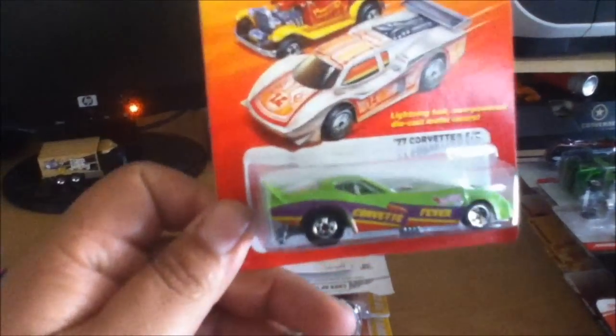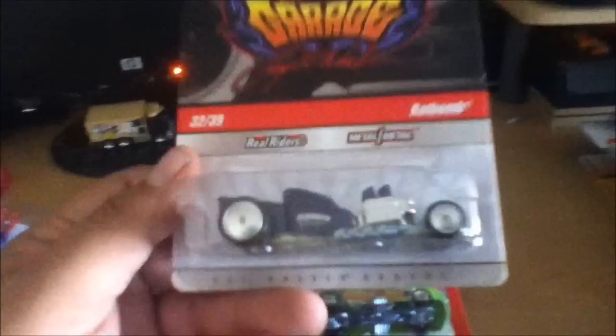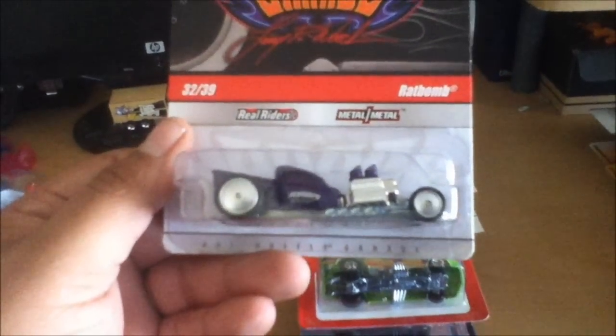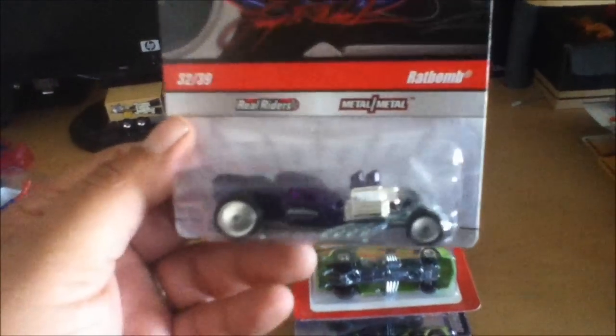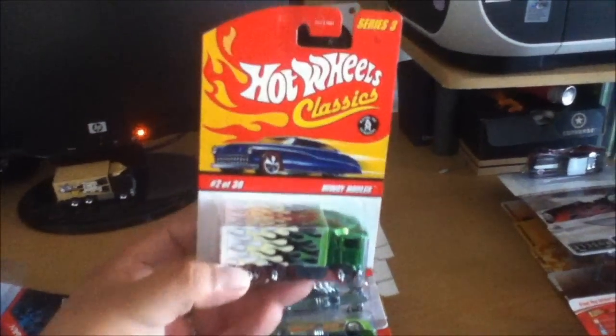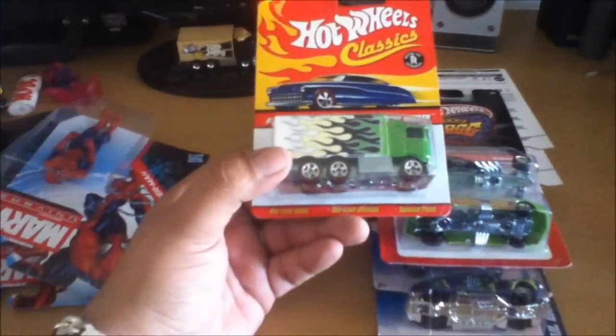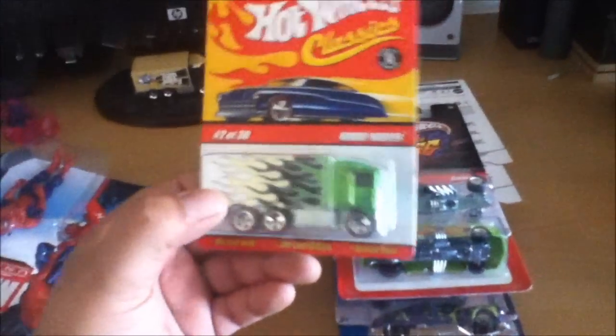I picked up the Corvette from the Hot Ones because I found out that it opens up — that's pretty cool. I also got the Rat Bomb; I'm probably going to trade this out to someone — I already have in mind who. Picked up another hauler, the green version from the Classics Series 3 — pretty sweet. Now I need the gold one and the red one, so if anyone has them, I'd be willing to trade something, let me know.